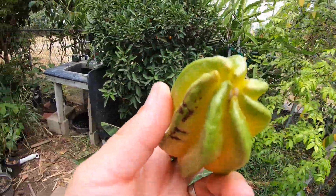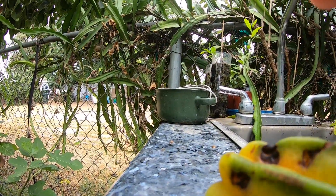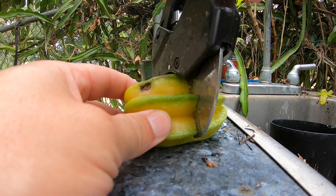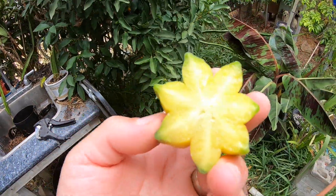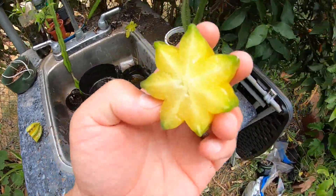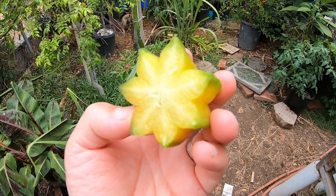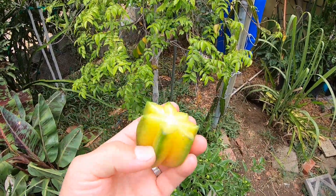I don't have a knife with me, so I'm just going to cut this open real quick. The reason why it's called star fruit is because when you cut it sideways and look at it, it resembles a star. This one has one, two, three, four, five, six, seven little arms — but normally it has five. There are different varieties.